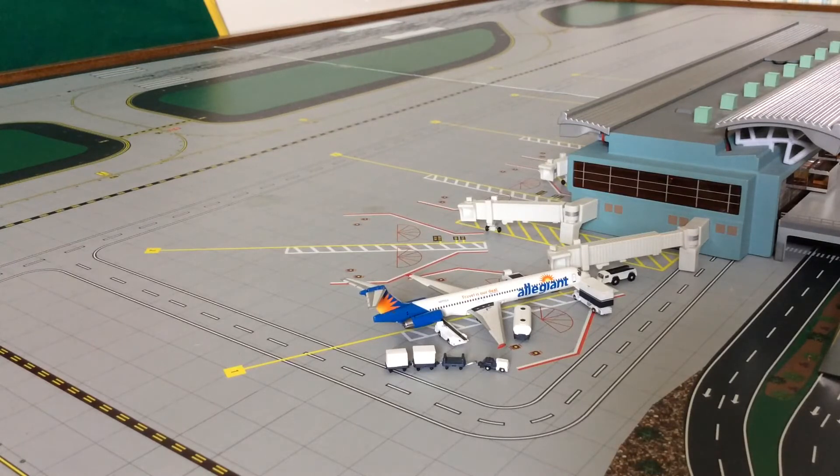This aircraft is going to be doing a flight in about 20 minutes — a flight to Columbus, Ohio at 12 p.m. The current local time at the airport is Saturday at 11:37 a.m., so that aircraft is going to be departing in about 20 minutes to Columbus, Ohio.